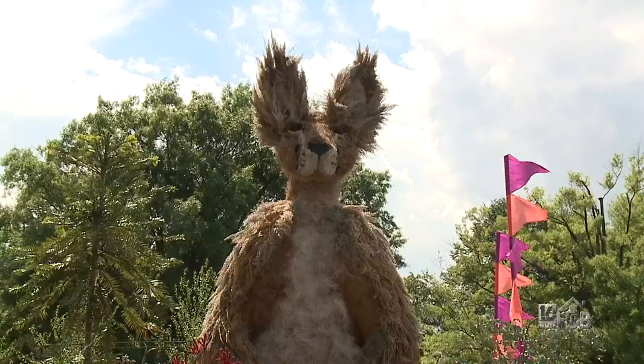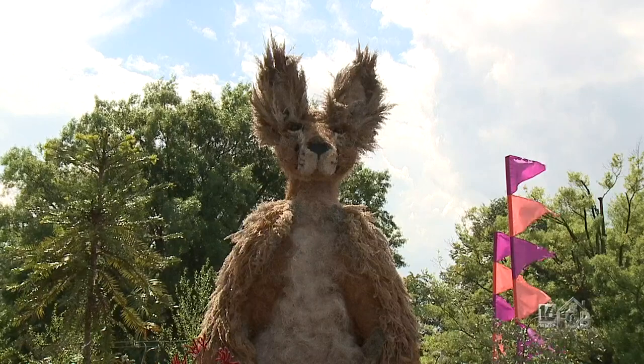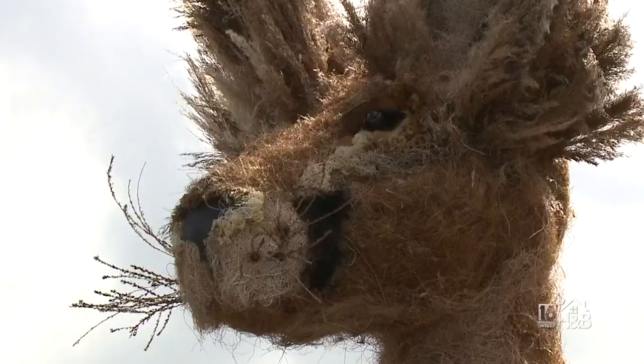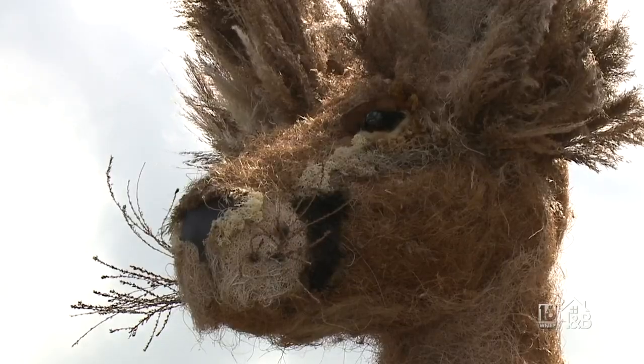The artist depicted the resilience of Australia after the devastating wildfires. If you're looking for inspiration with a smile, you'll get it at this display.